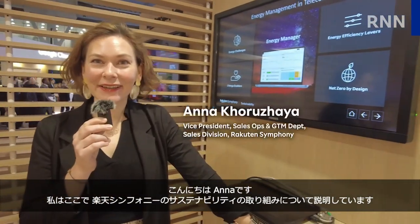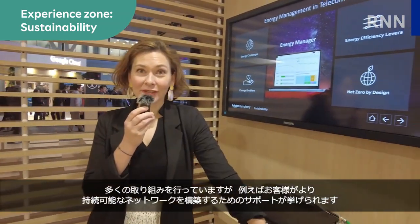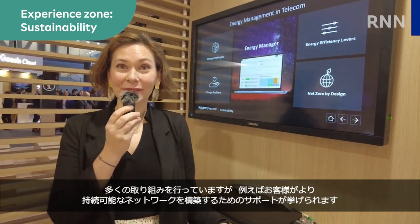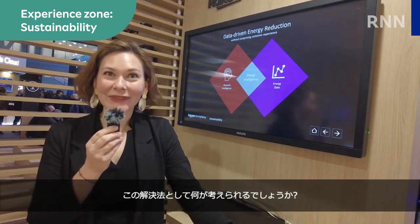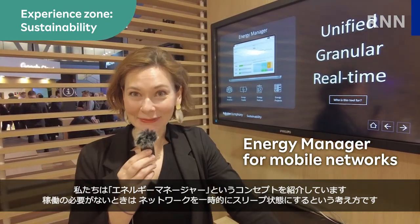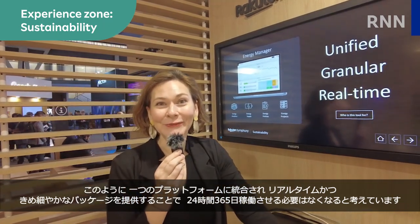Hello, what's your area of expertise here at the Experience Zone? Hi, I'm Anna and today I'm representing Rakuten Symphony's sustainability efforts at Mobile World Congress. Apart from a lot of internal initiatives in Rakuten Symphony, we actually care a lot about how our customers can build more sustainable networks. Today's mobile networks keep the lights on 24-7. We are presenting a concept of an energy manager that could help put your network into sleep when the customer doesn't need it. With a unified, granular and real-time all-in-one platform, we think the lights will not be on 24-7 anymore.